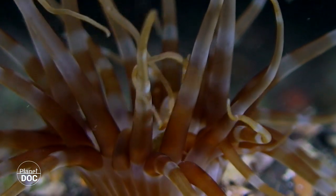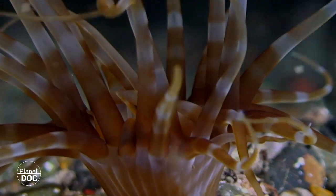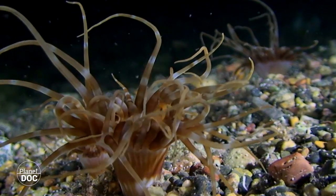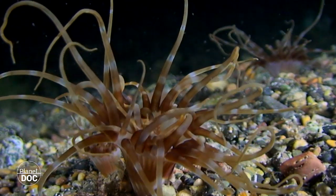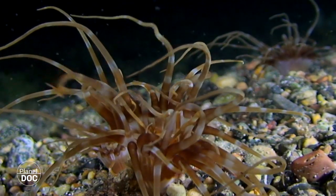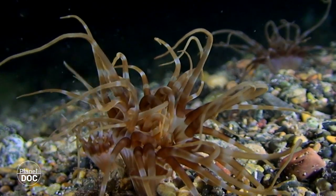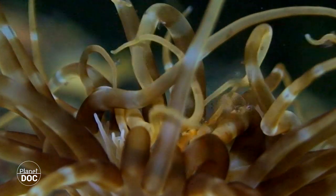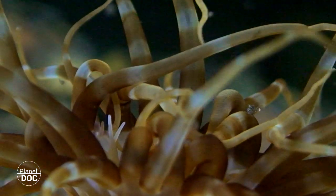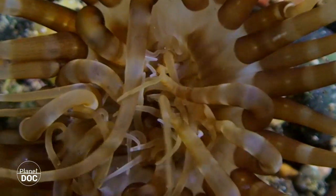Cereanthids are solitary polyps of the Cnidaria family. Like all members of this group, which also include corals, jellyfish and anemone, they unfurl their sticky and stinging tentacles in order to capture organic particles and plankton that the currents bring in. They have shorter tentacles around their mouth that draw food towards their digestive tract and maintain the receptacle clean.